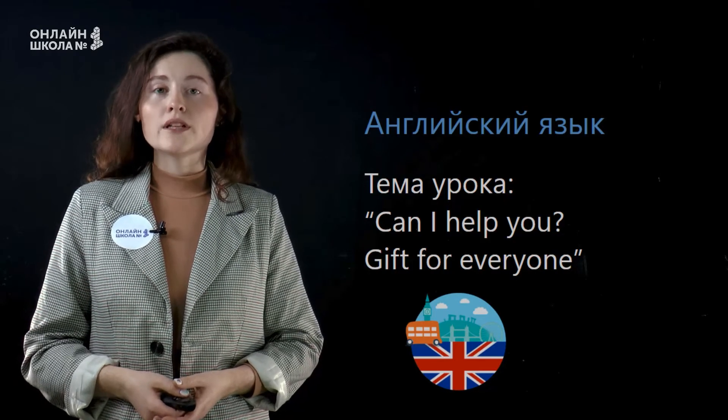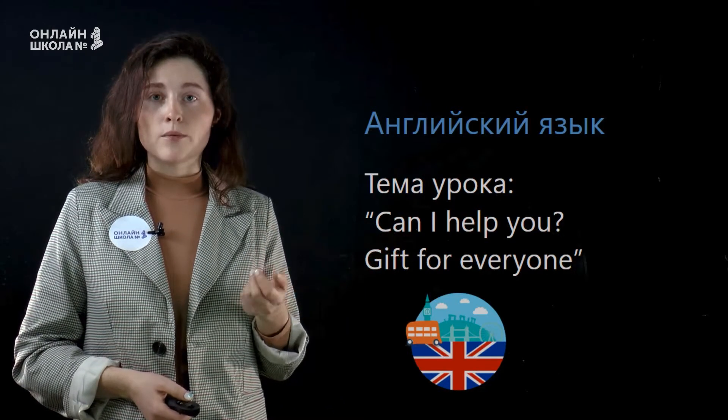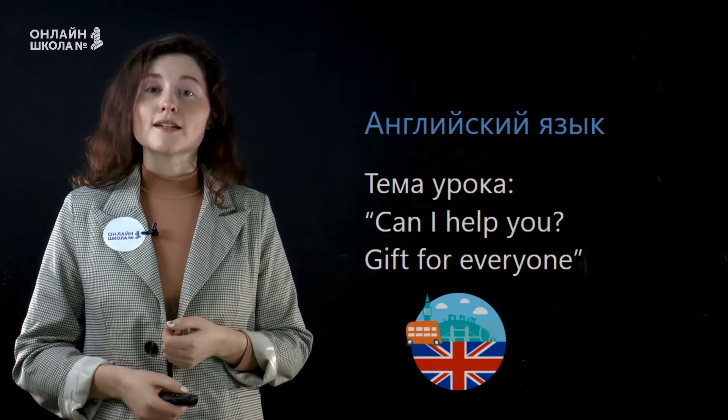Hello! Today we are going to discuss two topics. Can I help you? Могу ли я вам помочь? And gift for everyone. Подарок для каждого.